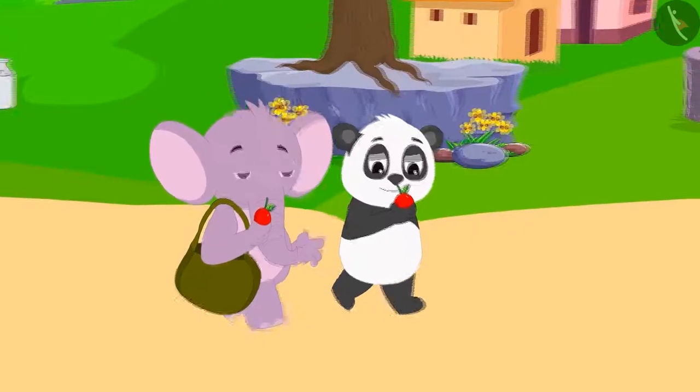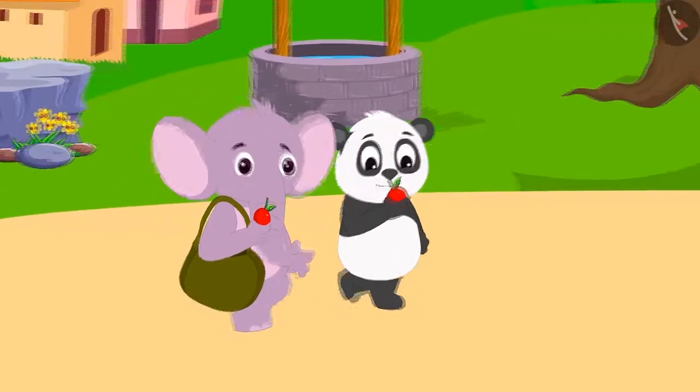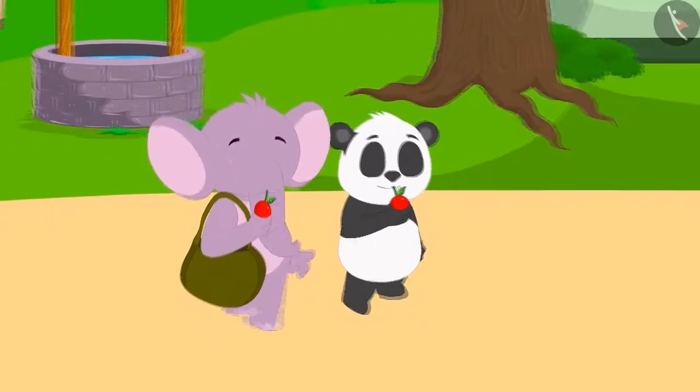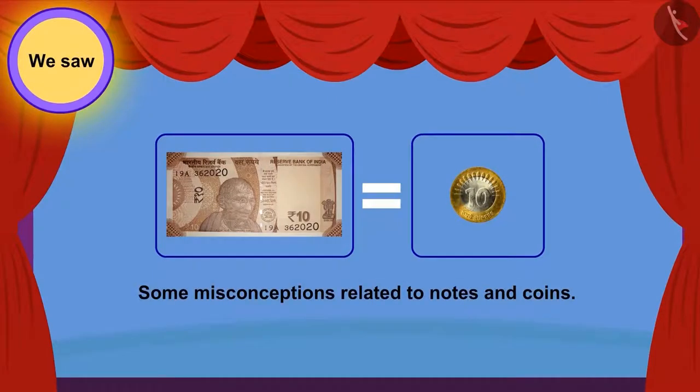Appu explained this to Golu and gave that 100 rupee note to Chanda. While happily eating the fruit, they both reached their homes. Children, in this video we saw some misconceptions related to notes and coins.